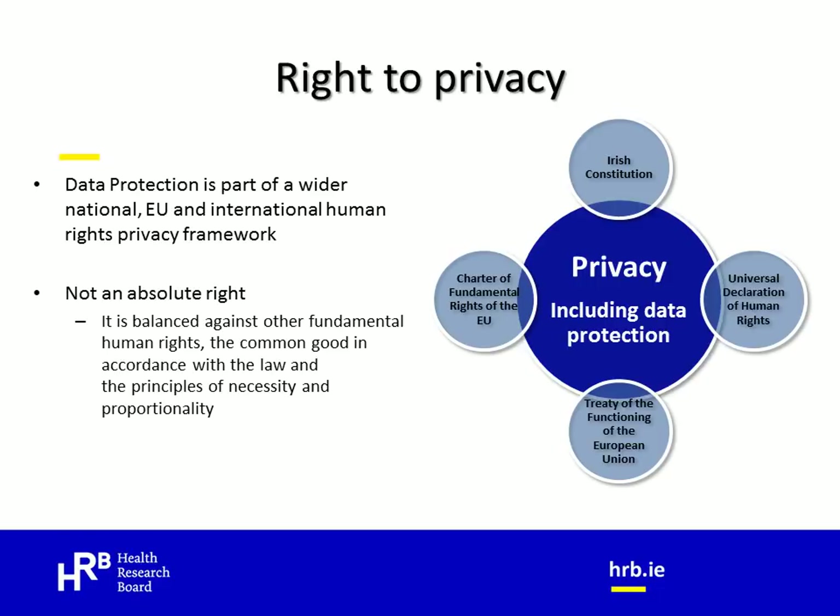However, as with many rights, the right to privacy is not an absolute one and more often than not it must be balanced against other rights — for example, the right to life, freedom of expression, and indeed against a wider public interest or societal good. When such balancing must be done, the interference with the right to privacy should only be so far as is necessary and in a manner that is proportionate to the desired objective.